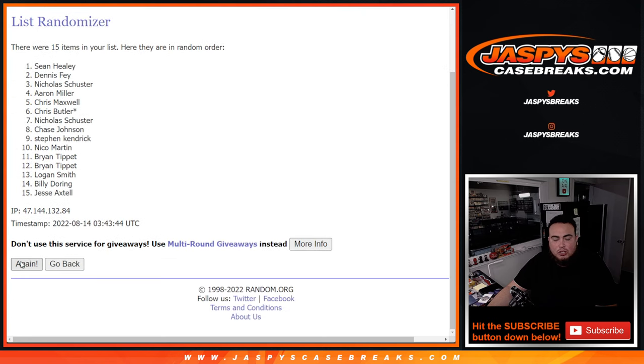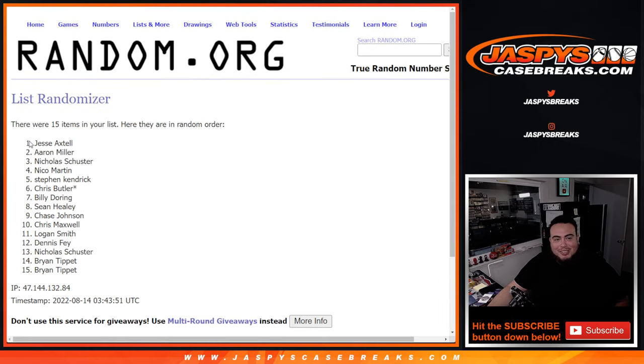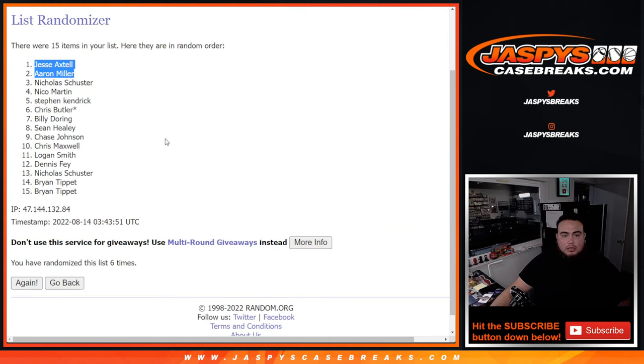Rolling one, two, three, four, five, six — boom! Aaron, look at that. After six times, the fourth time was the charm — not the third. Jesse and Aaron get a free extra spot. Boom, congratulations! There you go — that's your free spot right there. Free spot for Jesse as well. Congratulations to both of you.